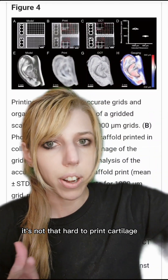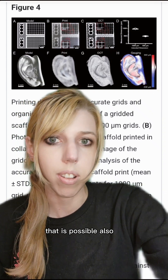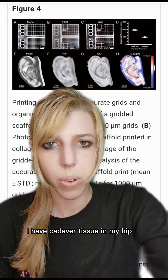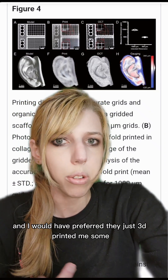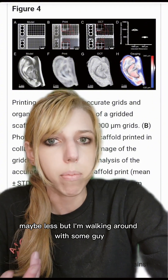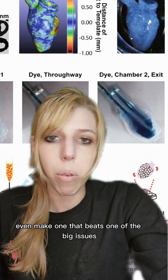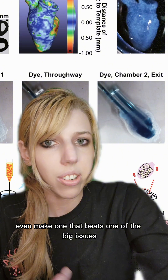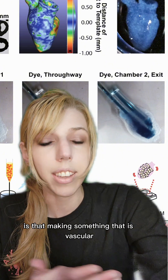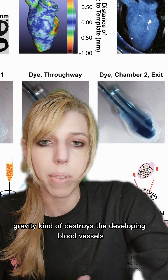First off, it's not that hard to print cartilage — that can be done, you can print an ear. I have cadaver tissue in my hip and I would have preferred they just 3D printed me some. You can actually print a tiny heart, even make one that beats. One of the big issues is that making something vascular is a problem, because on Earth gravity kind of destroys the developing blood vessels.